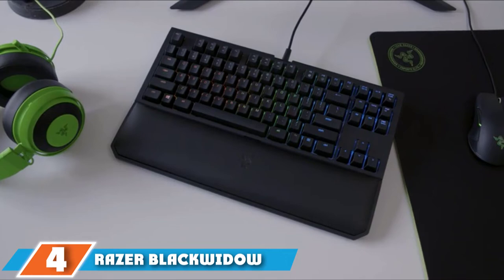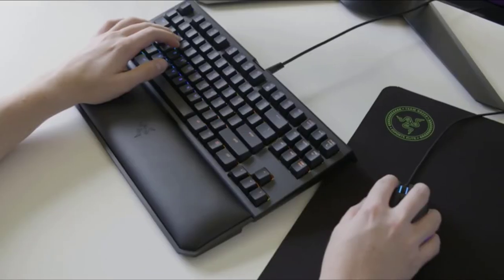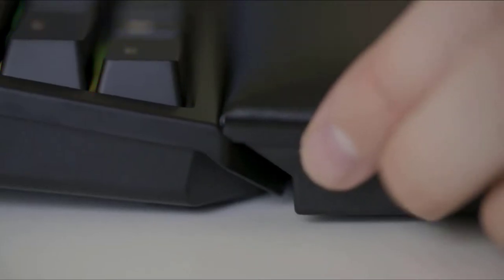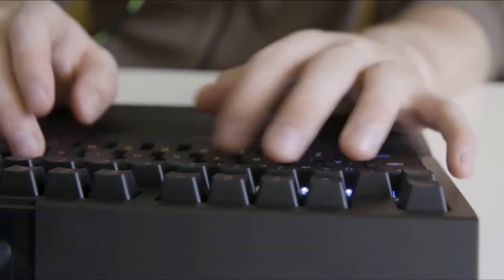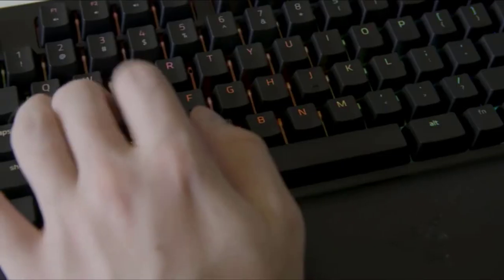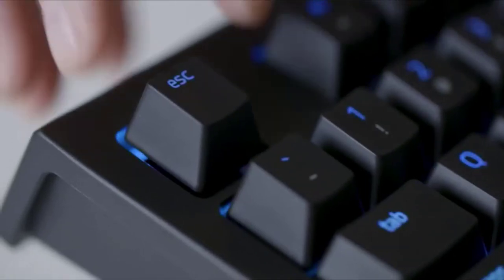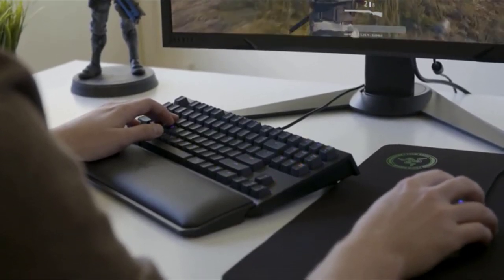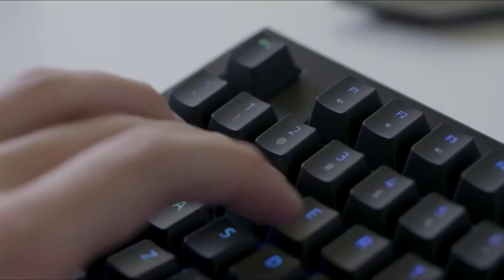Next at number 4 we have the Razer BlackWidow Tournament Edition Chroma V2. Razer keyboards usually come with the Razer Green and Orange Mechanical Switches, and the BlackWidow TE Chroma V2 is no different. The Green and Orange switches are similar to Cherry MX switch technology — Green switches are clicky while Orange are tactile and silent. The Razer Synapse 3 allows you to save profile configurations to the cloud, assign macros, and rebind buttons.